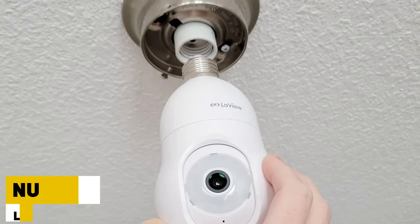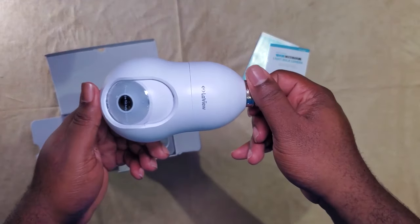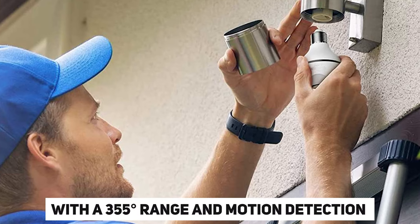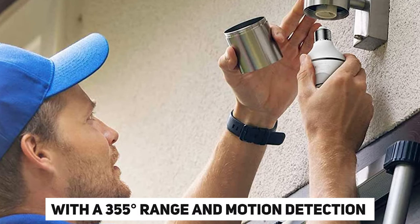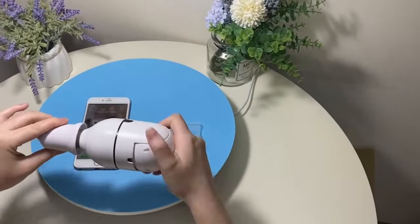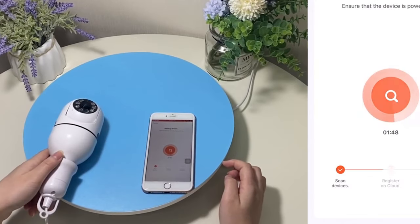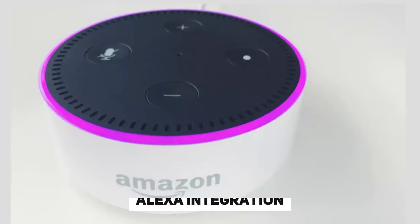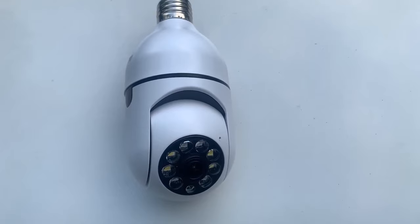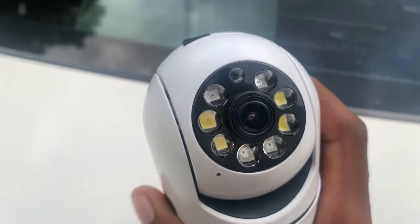Number 9: LeVue Bulb Security Camera. The LeVue 4MP Bulb Security Camera is an intelligent resolution for your residential security requirements. With a 355-degree range and motion detection up to 5.2 meters, it notifies you of any suspicious activity via alarm and live broadcast to your smartphone. Enjoy two-way audio conversation and Alexa integration. Installation is easy with a free E27 plug, and at just $62, it's a hassle-free addition to your home security setup.